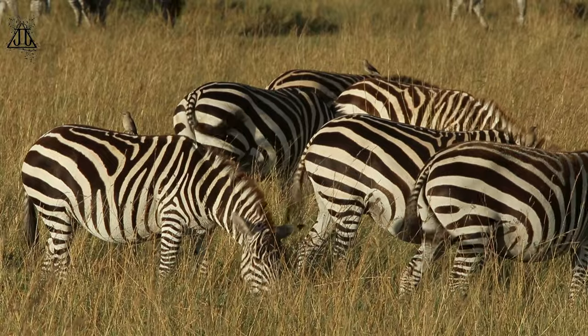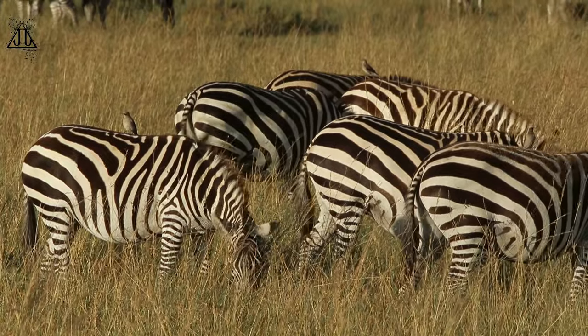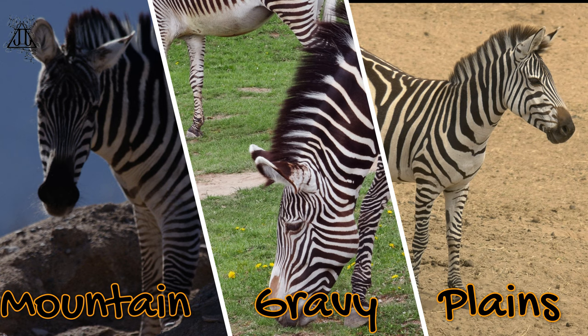There are three main species of zebras: the plain zebra, Equus quagga; the Grevy's zebra, Equus grevyi; and the mountain zebra, Equus zebra.